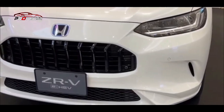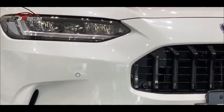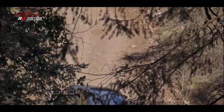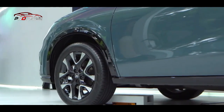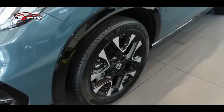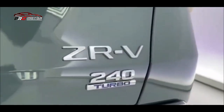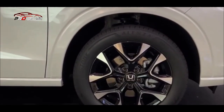Setelah melihat sedikit spesifikasi di atas, kira-kira berapa harga yang ditawarkan untuk Honda ZRV ini? Apakah harga jualnya akan menyamai Honda HR-V di Indonesia atau malah menyamai harga CR-V? Menurut laporan media luar negeri, Honda ZRV ini kabarnya akan dibanderol kisaran 300 jutaan, dengan prediksi antara 300 juta sampai 380 juta. Namun ini hanyalah prediksi yang bisa saja salah.